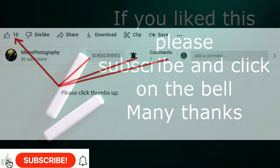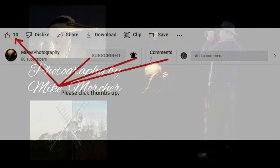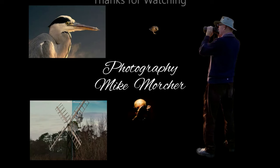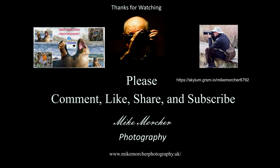Thanks for watching. Could you please give us a thumbs up — that would be great. Maybe subscribe as well, much appreciated. Hopefully we will see you next time. If you subscribe you'll get notification of when the next video comes out. Many thanks, and bye for now.